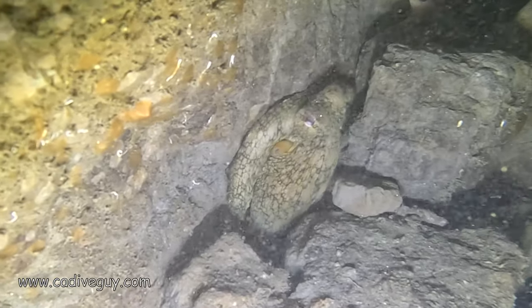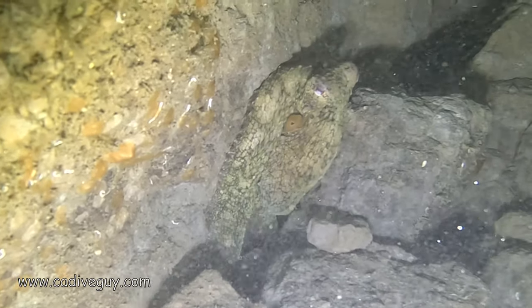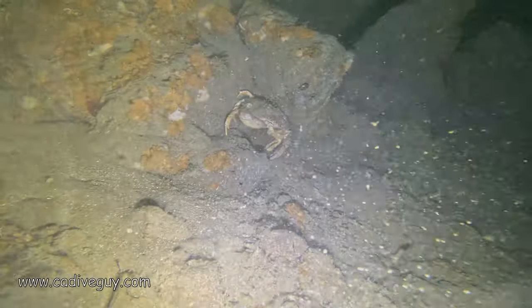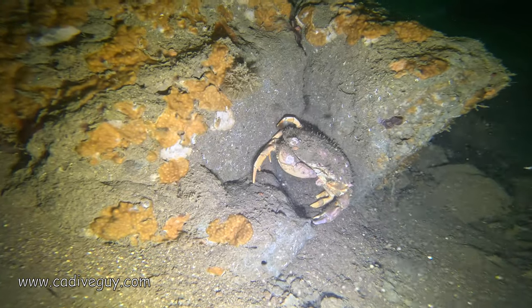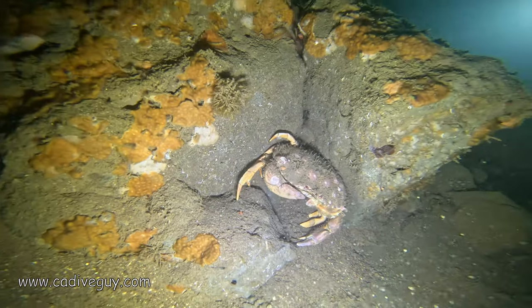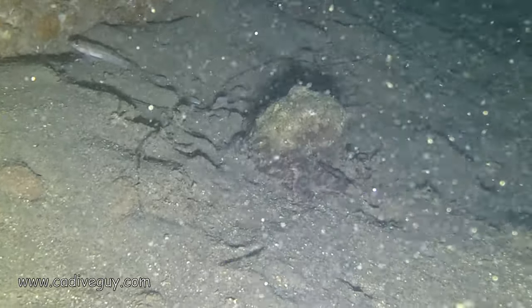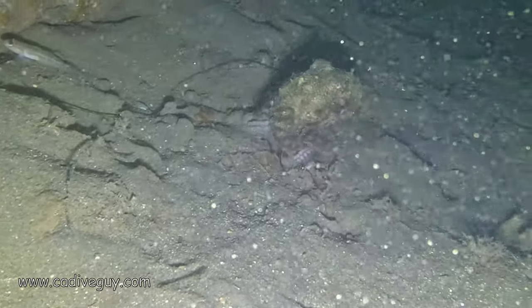There are a lot of larger octopus, sculpin, and a ton of lobster all throughout the cracks and crevices. Here is a very large octopus just kind of making its way up the wall giving us a cool show. To dive the north wall you really want to head down to about 80 feet and just loop around the edge until you get to the very end. If you want to go all the way around you'll definitely need a scooter, doubles, or a rebreather for that type of dive.